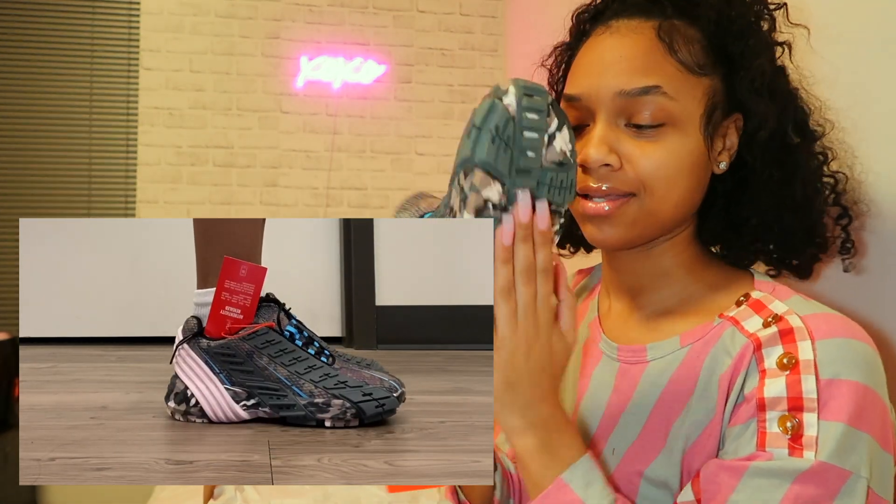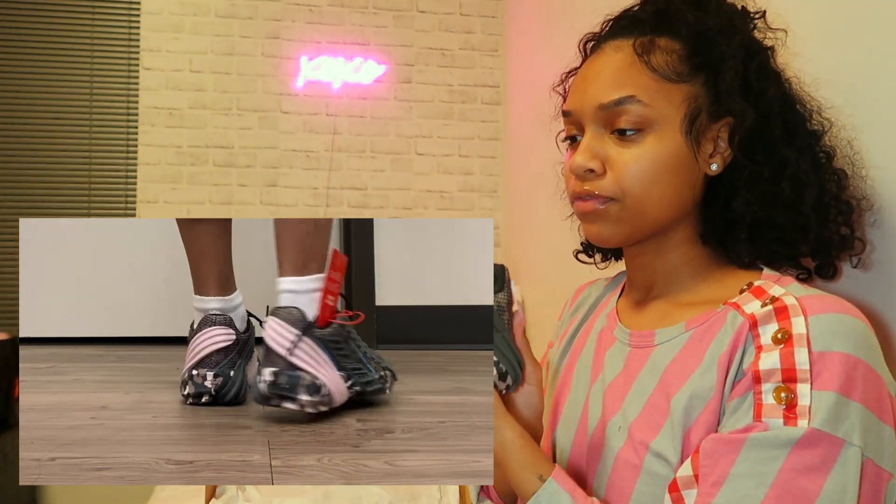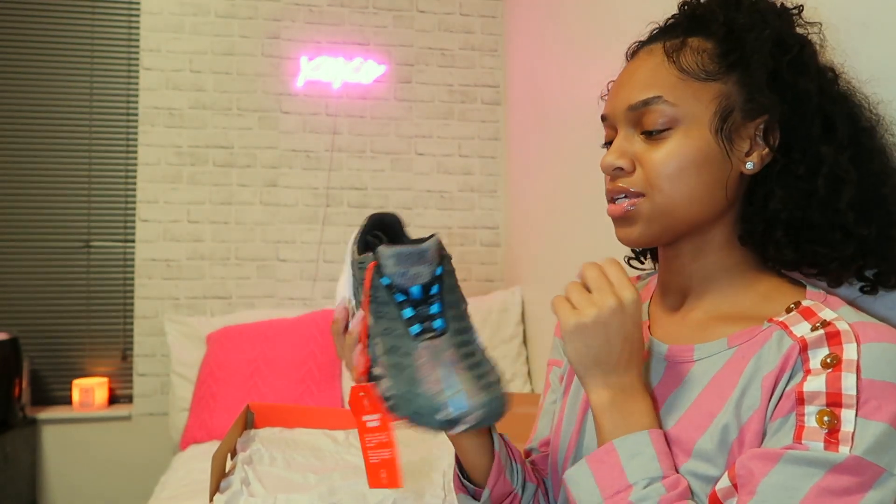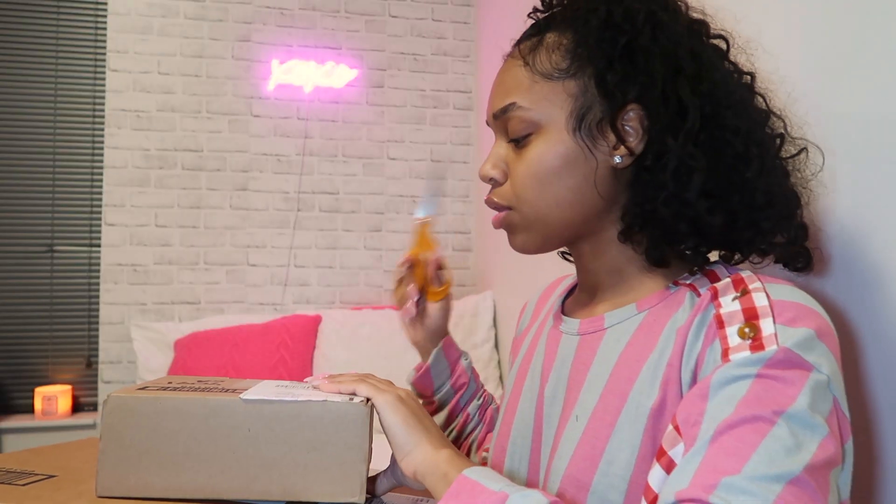I got a size 39. They look super comfortable. Like I said, I don't know how I'm gonna wear these, but just know I'm gonna pull it off.